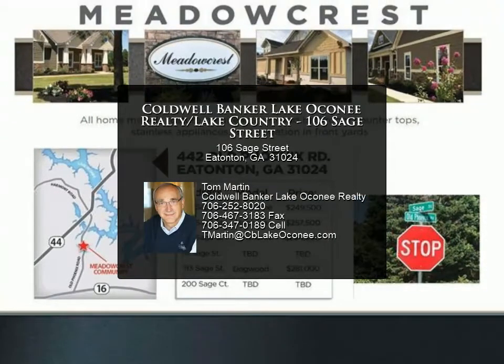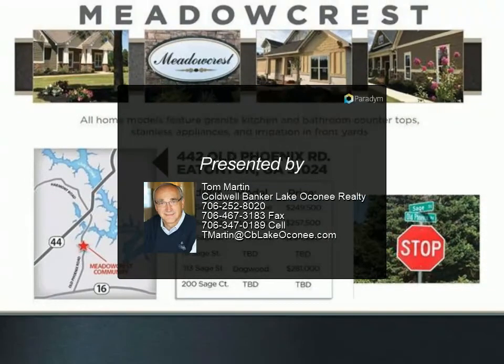Sod front lawn and irrigation system. Nice level lot in a lovely neighborhood with street lights and a pretty entrance.